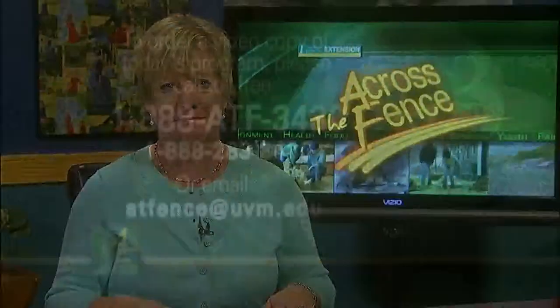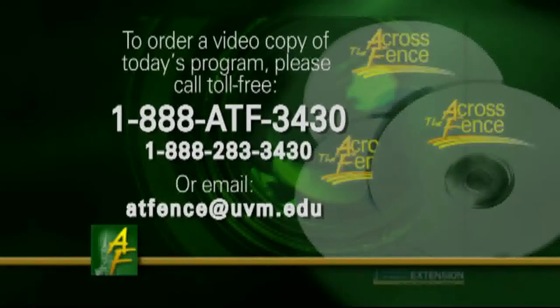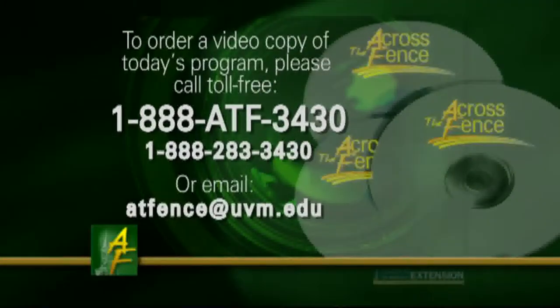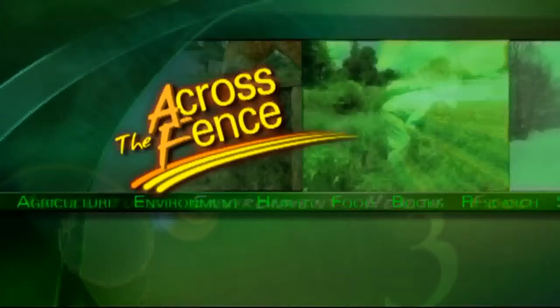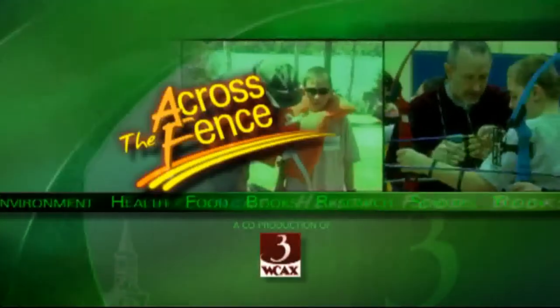We want to thank David Miller and the Red Sox organization for hosting us at Fenway. Thanks to you for joining us this afternoon. I'm Judy Simpson — I'll see you again next time on Across the Fence. For a video copy of today's program, call toll-free 1-888-ATF-3430. Across the Fence is brought to you as a public service by University of Vermont Extension and WCAX-TV.